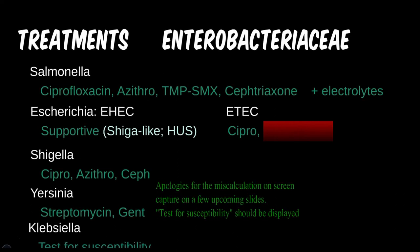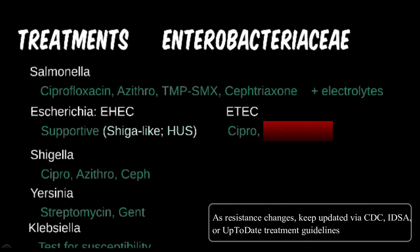Klebsiella has too many subspecies and varied susceptibility, so there's debate on whether any antibiotic should be considered the first-line treatment without testing.